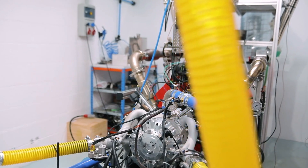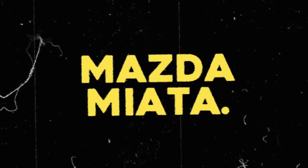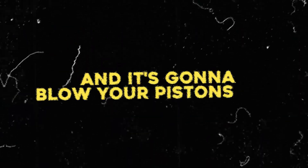The innovators have already stuffed one of these engineering enigmas under the hood of a Mazda Miata. Gather close as we're diving into the secrets of the single-stroke engine, and it's gonna blow your pistons off.